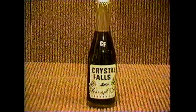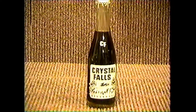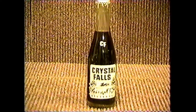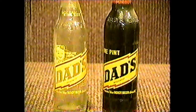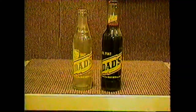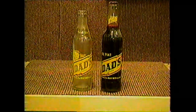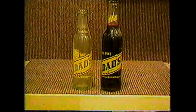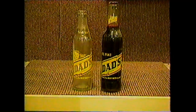Crystal Falls comes from Crystal Falls, Michigan. It's a fairly common bottle. There's also another variety with green glass. Dad's comes from mostly all major cities — the one I have with the original contents is from Detroit, and the other one is from Ann Arbor. They're fairly common bottles, and they also had them in amber with the same color labels.